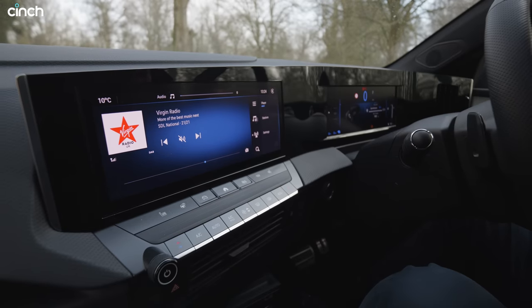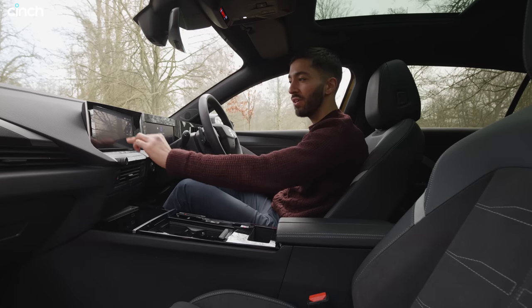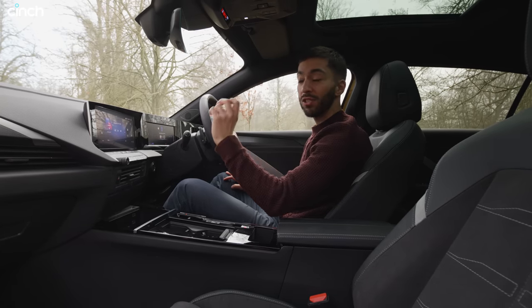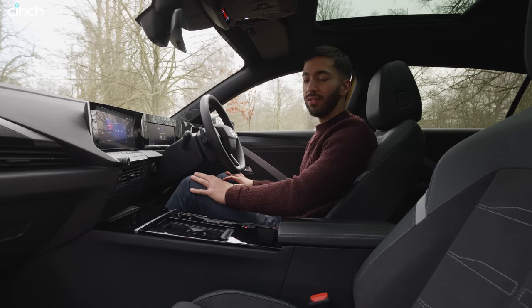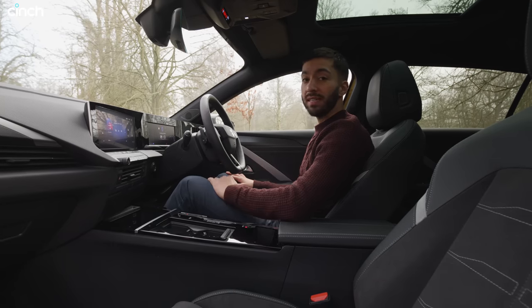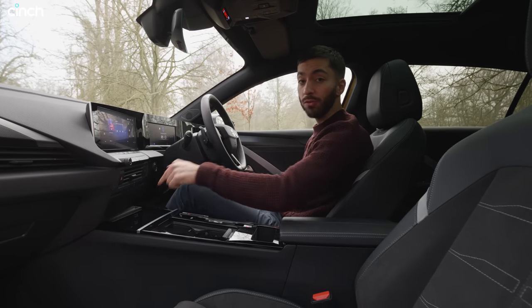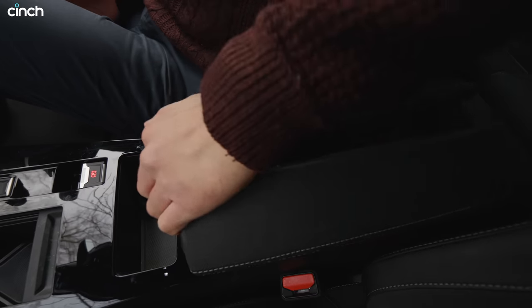The infotainment system is nice and quick to respond. It's a little bit fiddly through the menus, but there are some nice quirky features including a little Astra image of the original Vauxhall Astra that pops up every now and then, so it feels quite unique. Crucially, it's got wireless Apple CarPlay and Android Auto to go with wireless charging in this Ultimate model. You do have USB ports — a couple of USB-C ones down here.